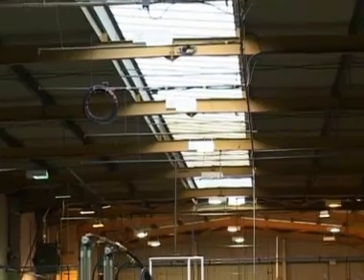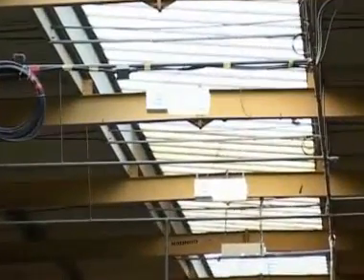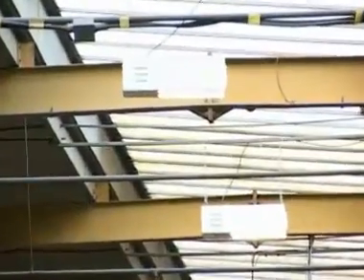Here we have a very good example where we've got substantial roof glazing in this factory, and yet the lighting has been left on continuously throughout the day. A photocell control will switch this off automatically. The installation cost might be £200, but the payback period will be substantially less than one year.